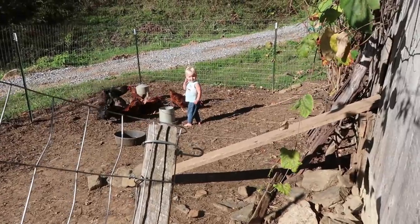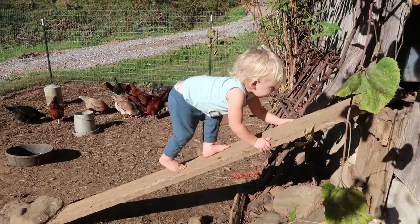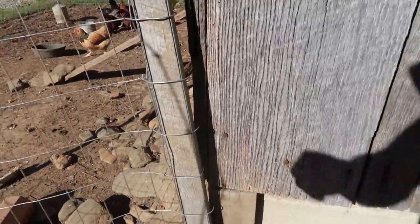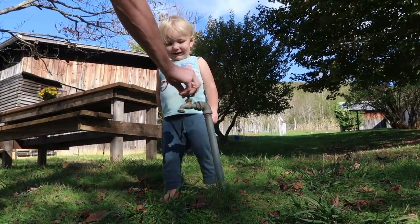Come out, come out now. You've got to wash your feet — come on out. Okay, that's not safe, let's go. You've got to wash them a little bit more than that.